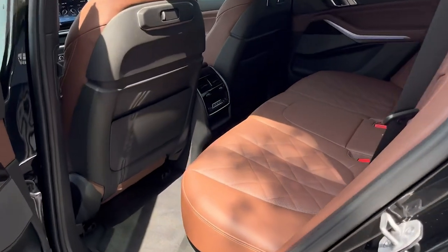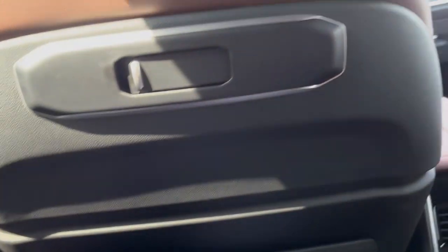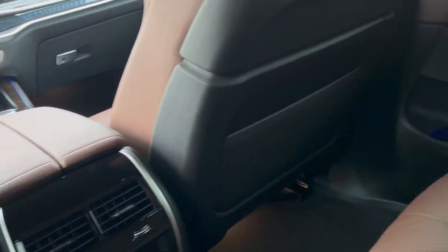Rear passengers get plenty of headroom and legroom. I am five foot nine and I've got plenty of legroom here with the seat pretty far back. Headroom is fantastic as well — I have about three or four inches of headroom.